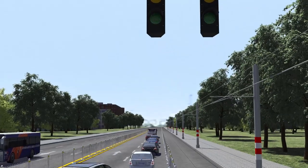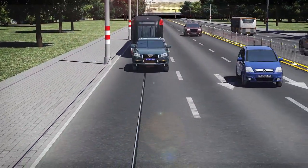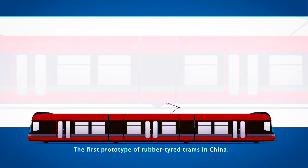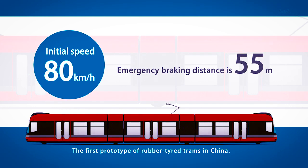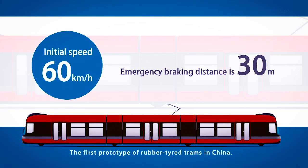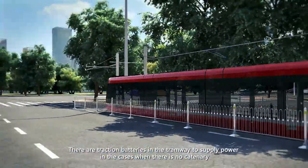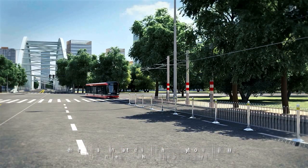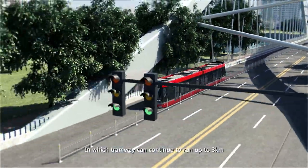The tramway adopts electro-pneumatic braking, giving priority to electric braking. The adhesive force between tires and ground is greater than that between steel wheel and rail. Emergency braking distance is 55 meters when the initial speed is 80 km per hour, and 30 meters when the initial speed is 60 km per hour, ensuring running safety.